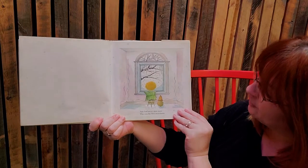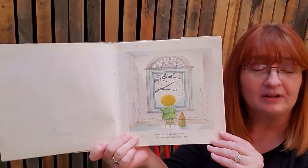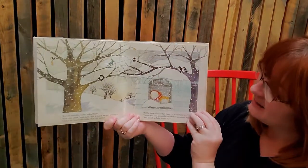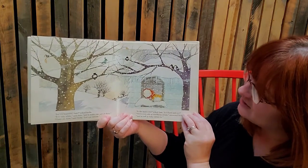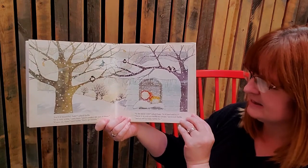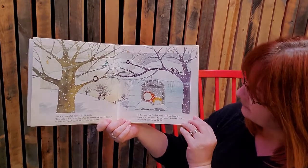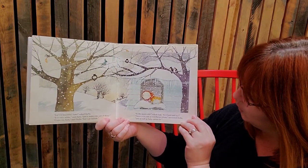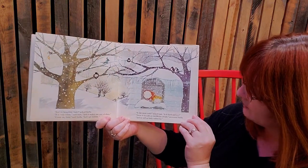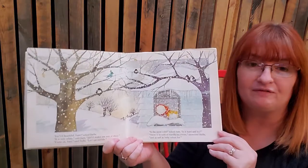Sam had never seen snow. This was his first snowstorm. Do you remember your first snowstorm? 'Isn't it beautiful, Sam?' asked Stella. 'It is very white,' said Sam, 'and it makes me sort of dizzy.' 'Come on, Sam,' said Stella, 'let's go outside.' 'Is the snow cold?' asked Sam. 'Is it hard and icy?' 'Snow is as cold as vanilla ice cream,' answered Stella, 'and as soft as baby rabbit fur.'